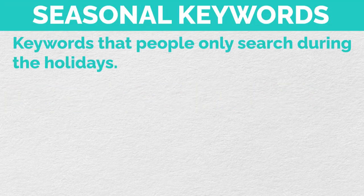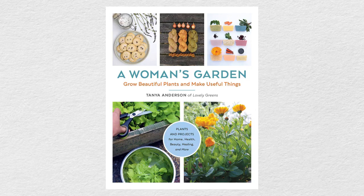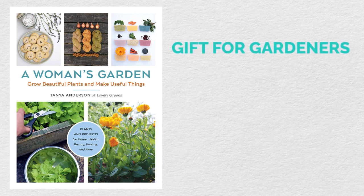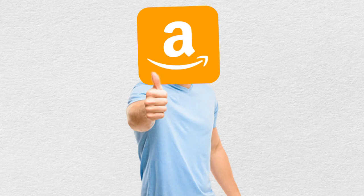Seasonal keywords are keywords that people only search for during the holidays. So 'Easter book for kids' would be a seasonal keyword because people are only searching for Easter books during Easter. The same applies for Christmas, summer, St. Patrick's Day, and Valentine's Day. During Q4, a lot of people like to search keywords with the word 'gift' in it. So if you're selling a gardening book for women, a good keyword to be indexed for would be 'gift for gardeners' or 'gift for women gardeners.' Once I find all the seasonal keywords associated with my book, I sprinkle them all over my listing to make sure Amazon picks them up.